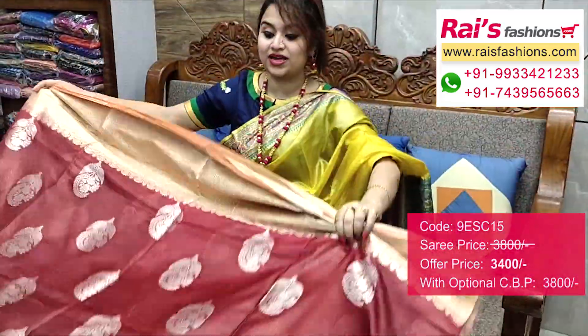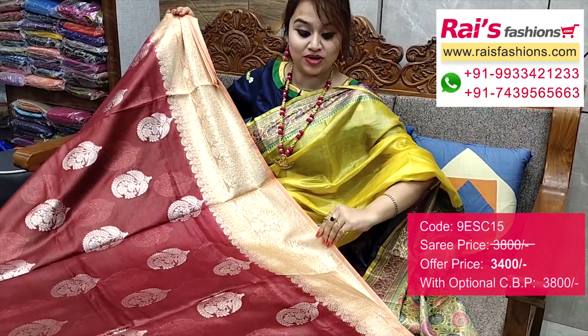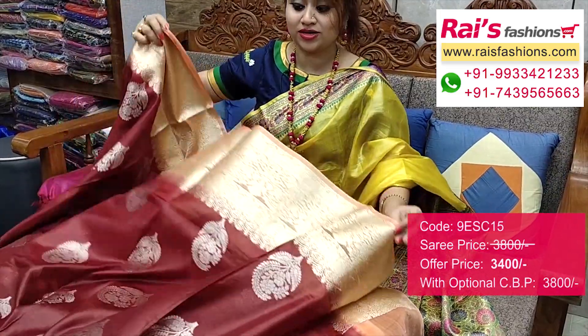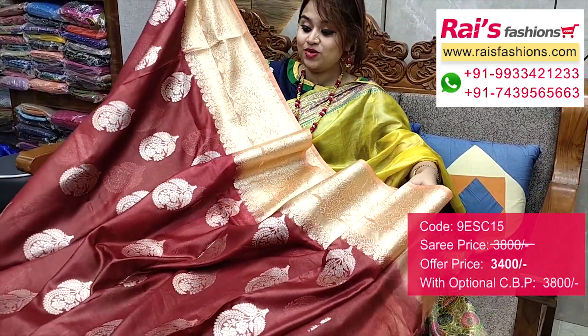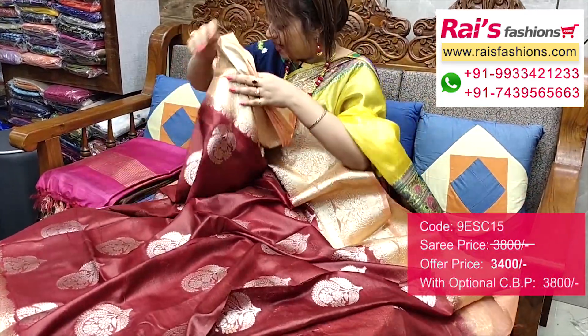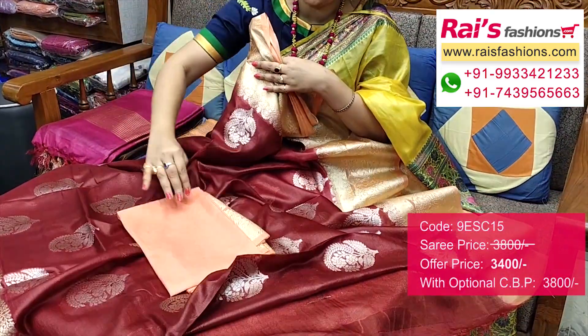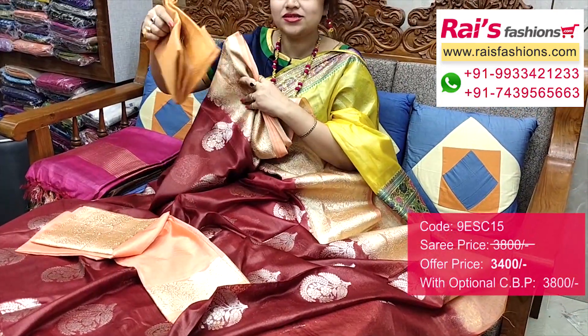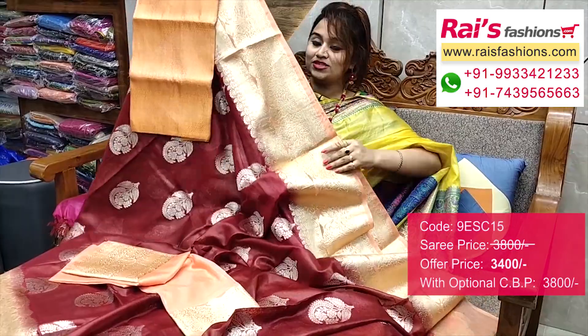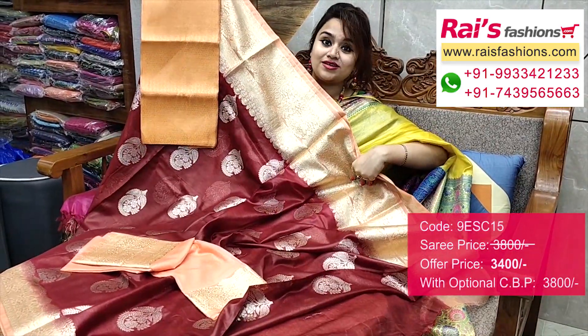Full base part, very bright and fresh looks, all over butta. Border portions fine zari weaving, heavy worked border — contrast color dye with heavy worked border. Full base part, all over butta. Running blouse piece — fully worked border. I suggest this silk material heavy brocade work contrast blouse piece with this saree for your exclusive outstanding looks.